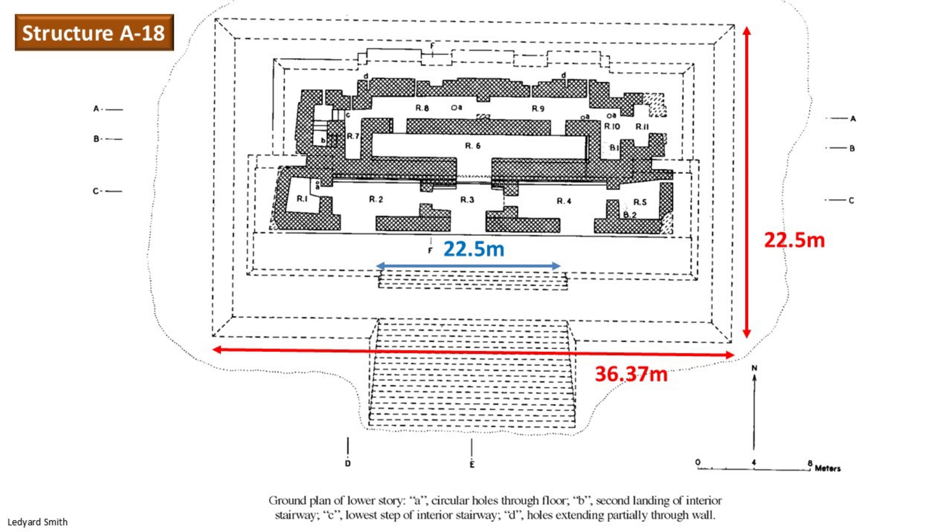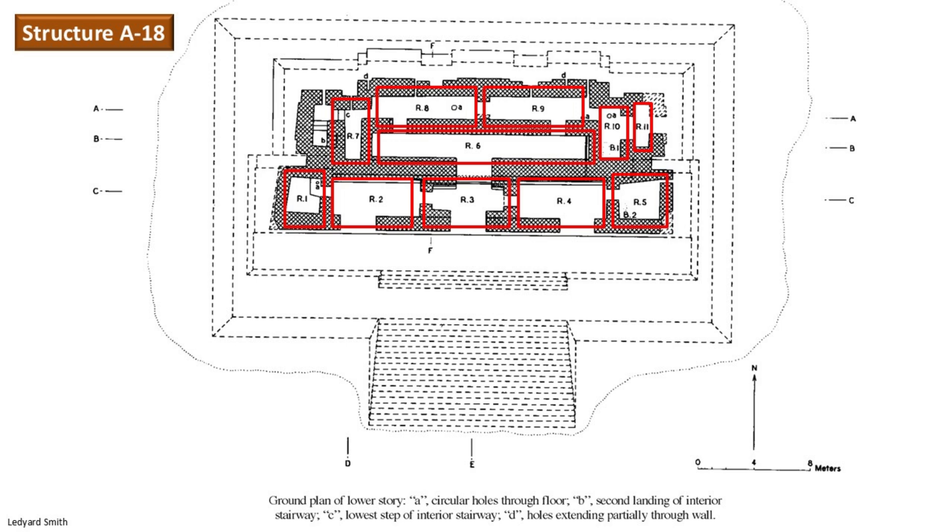The pyramid rises 6.19 meters high. The second tier, known as the substructure, has a stairway 13.41 meters wide and is made up of five steps. Then you come to the superstructure with 11 rooms on the first level. Considering the volume of limestone and mortar needed to make only 11 rooms on the first floor, that warrants a second opinion on whether that even makes sense.